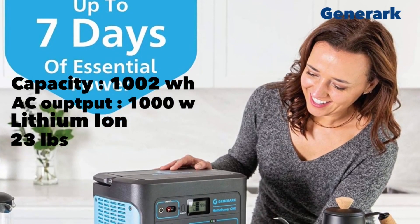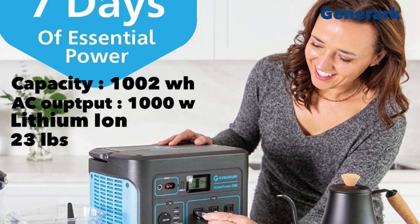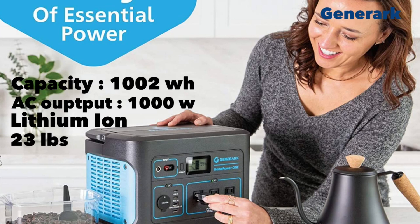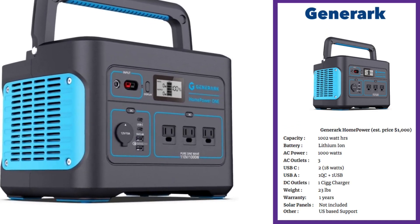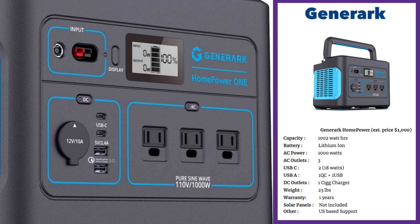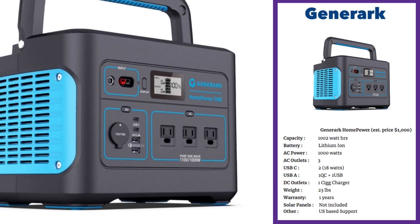Generac has a very popular product with extremely similar specifications compared to the Jackery 1000 — an energy capacity of 1000 watt-hours and an AC output of 1000 watts. The Generac is 23 pounds. It has two USB-C outputs both outputting 18 watts, one quick-charging USB, one regular USB, and a cigarette charger output with 10 amps at 12 volts, just like in your car. One-year warranty; Generac also has US support.